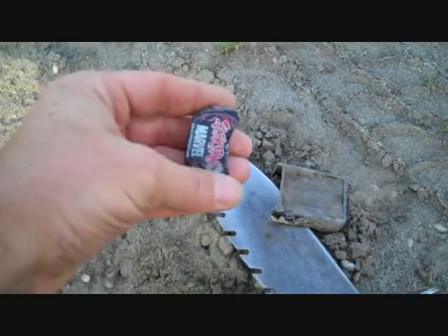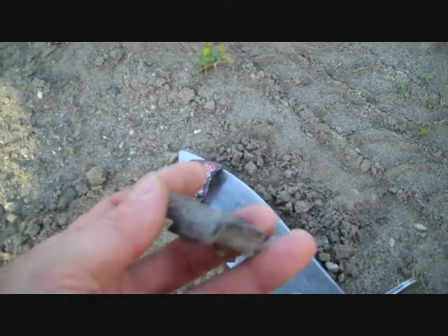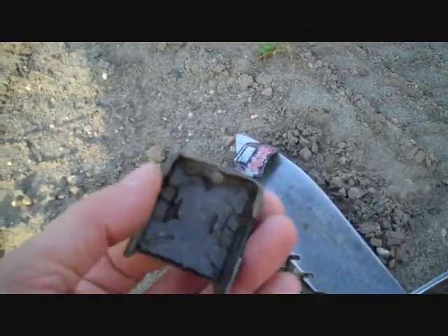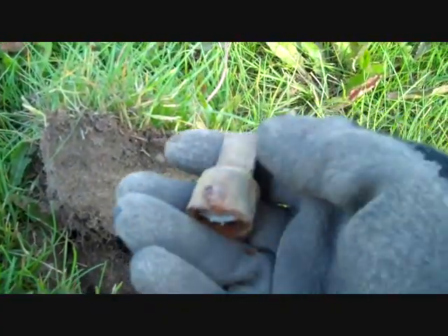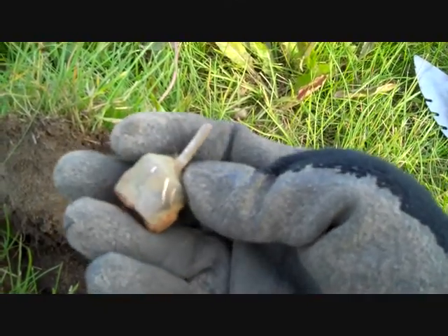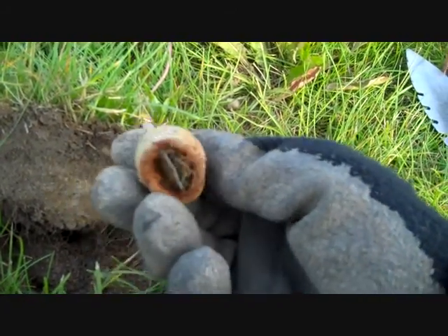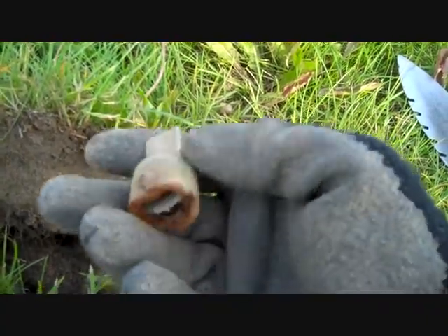Here's the first part of that car I found. I guess it's a truck now because I found the bed of the truck, so maybe I'll find the rest of it. I just had another target and dug up this — looks like it's copper. I scratched it there. Not sure what it is.